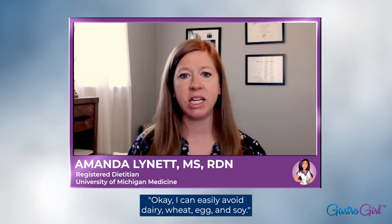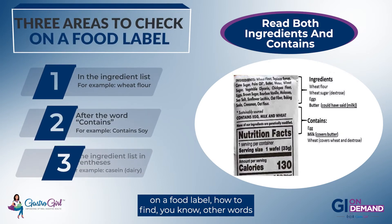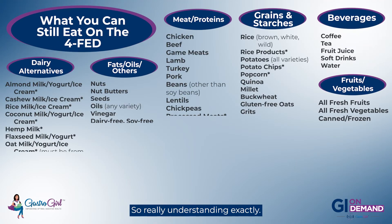Absolutely. Not just getting handed a piece of paper — that can be very overwhelming for patients told to avoid four foods. Most people initially think they can easily avoid dairy, wheat, egg, and soy, but when you think about how nuanced it can be, working with a dietitian is so important. During the course, I break it down by discussing how to read a food label, find other words that pop up for egg, and what soy might be hiding in. People don't always realize that wheat could be in soy sauce.